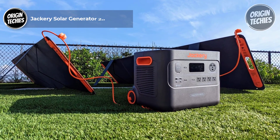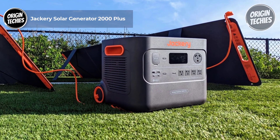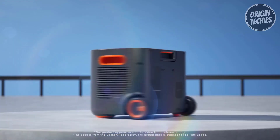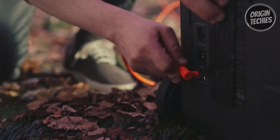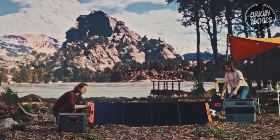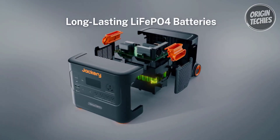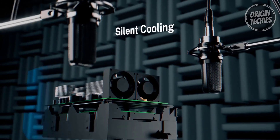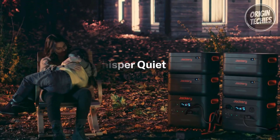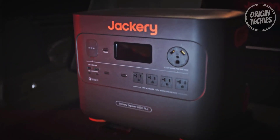The Jackery Solar Generator 2000 Plus emerges as a powerhouse in portable power solutions, setting new standards with its remarkable features and performance. Priced at $2,199, this robust power station boasts a colossal 2042.8 watt-hour capacity, capable of energizing high-load devices up to 3,000 watts. Whether powering air conditioners during outdoor adventures or as a reliable home backup, the Jackery 2000 Plus delivers exceptionally quietly, operating at only 30 decibels for uninterrupted peace of mind.